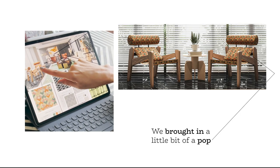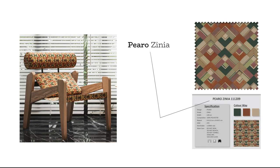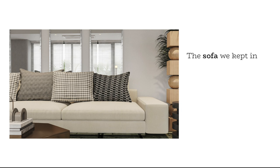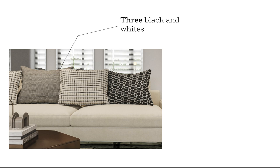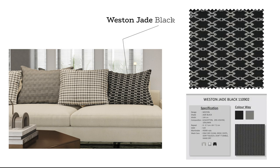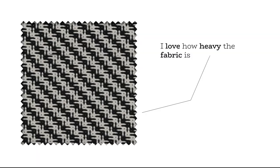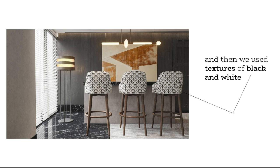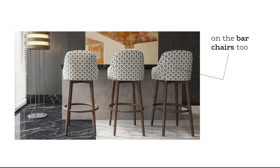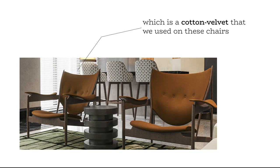We brought in a little bit of pop with a fabric called Piero Xenia. The sofa we kept in a neutral white and layered it with cushions — three black and whites: Western Jade Black, Meander Obsidian, and Baxter Nero. I love how heavy the fabric is, how heavy the weave is. And then we used textures of black and white on the bar chairs, and these accent chairs we finished in a rust cotton velvet called Bakshi Russet.